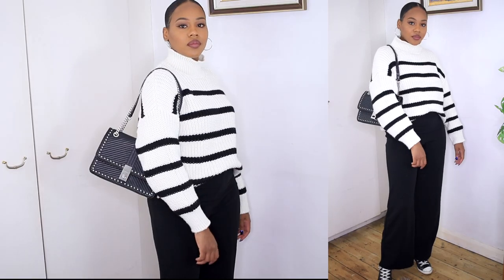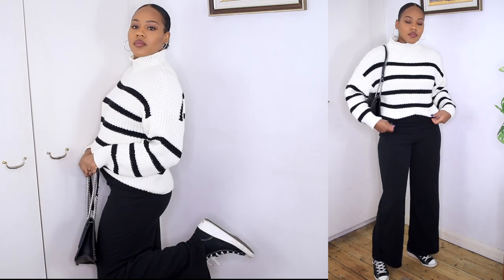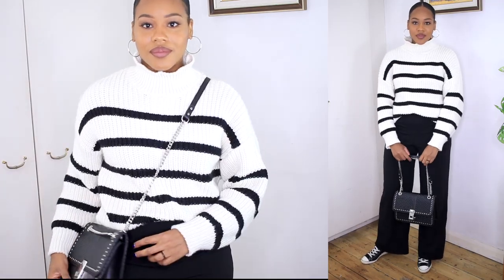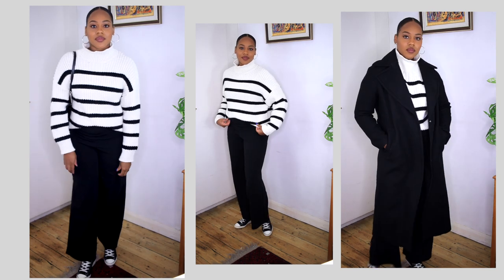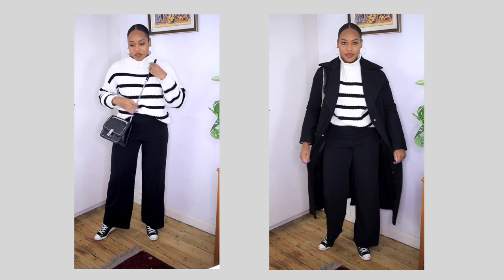The next look is one of my favorites — super comfy and super chic. It gives me that Parisian vibe with a monochrome look. The jumper is from H&M, the trousers are from Boohoo — very stretchy and comfortable. The crossbody bag is from Zara, and I paired it with my heeled Converse, which add a nice little detail. For extra warmth I added a coat from Mango — it just smartens up the whole look. Super chic, cozy, and comfortable; you can run errands or go out in this.